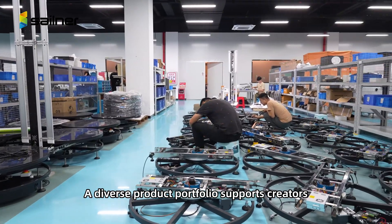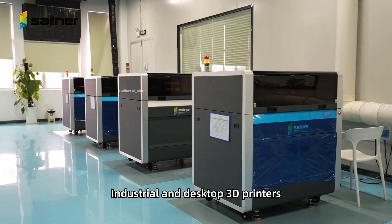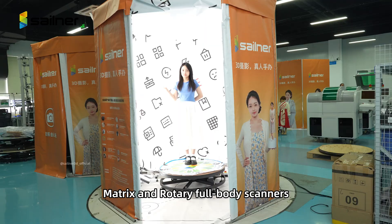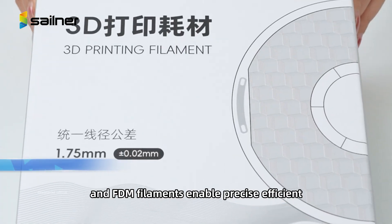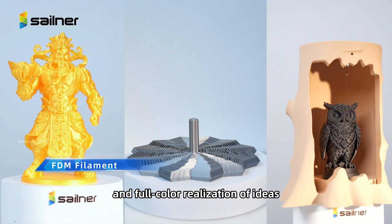A diverse product portfolio supports creators, studios, and manufacturers of all sizes. Industrial and desktop 3D printers, matrix and rotary full-body scanners, UV printing systems, and FDM filaments enable precise, efficient, and full-color realization of ideas.